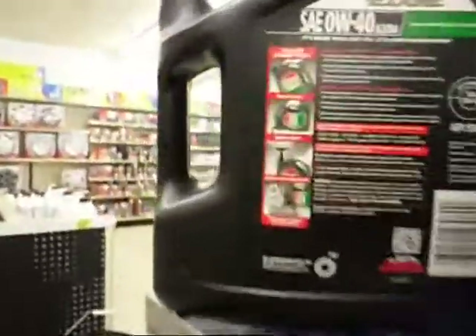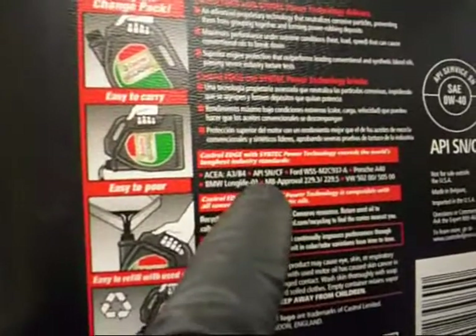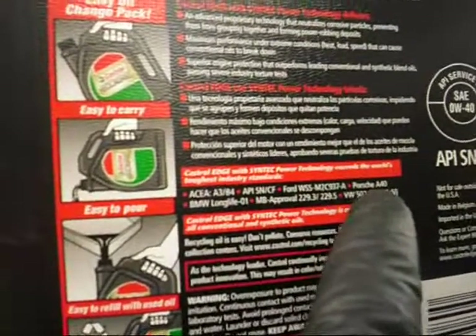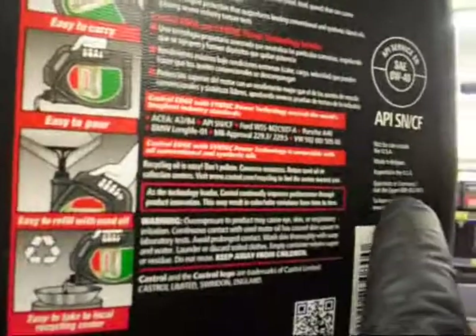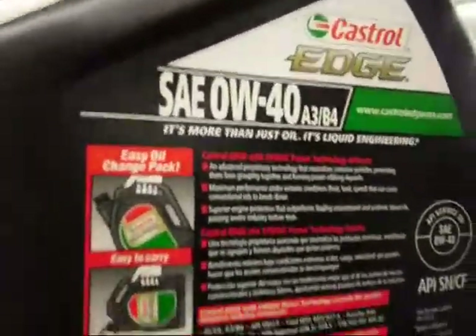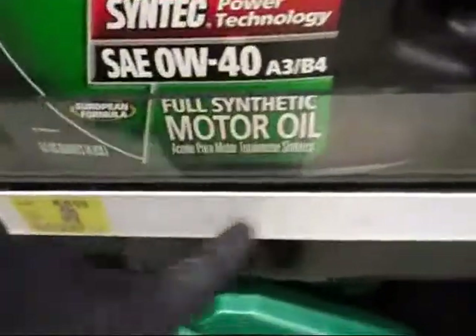And then the correct one for the BMW — I found it. Of course, it's the most expensive. BMW Long Life LL-01, MB Mercedes-Benz approved, Volkswagen, Porsche A44 WSS. Imported in the USA. Not for sale outside the USA. Made in Belgium. Zero W40 A3 B4. This is the correct oil for the BMW. I think it has a sticker here saying BMW oil.